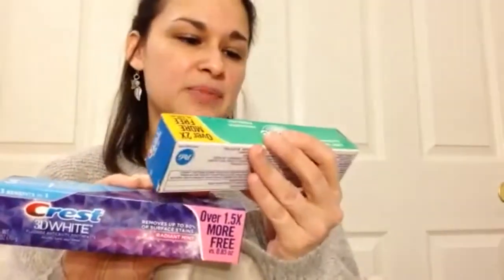My daughter needed dental floss so I picked that up. We each also got some toothpaste — I love it when they have the Crest brand. I got the Crest Complete with minty fresh striped whitening and my daughter got the Crest 3D White.